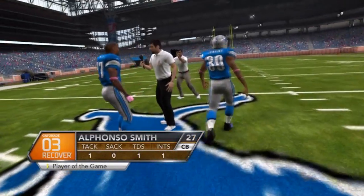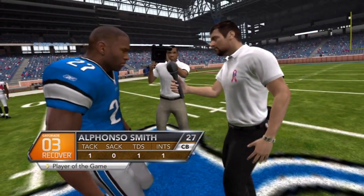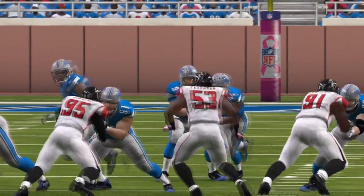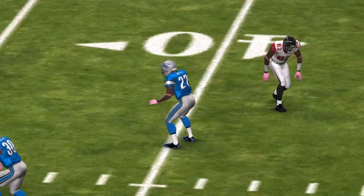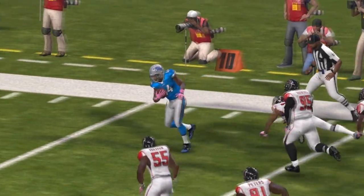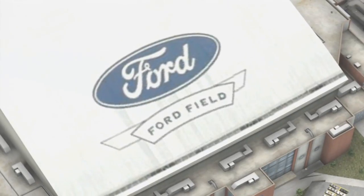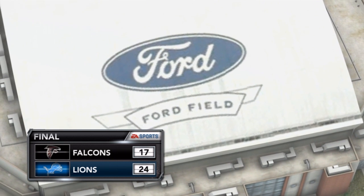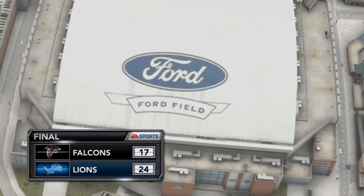Alonzo Smith is the player of the game with that pick-six he got earlier — that was a huge play for us and definitely helped us out in the long run. Here are some highlights real quick. That's pretty much it for the video. I hope you guys enjoy. I hope you guys are enjoying Madden franchise, Detroit Lions franchise, because I am. I'll see you in the next franchise video. Peace out.